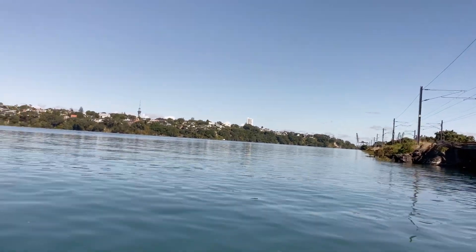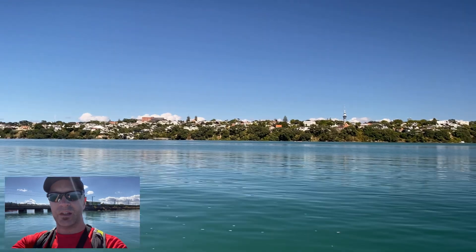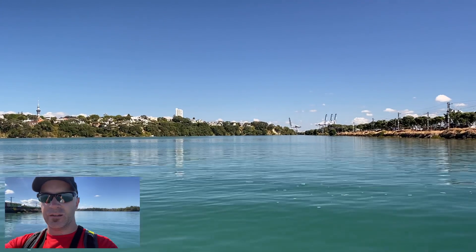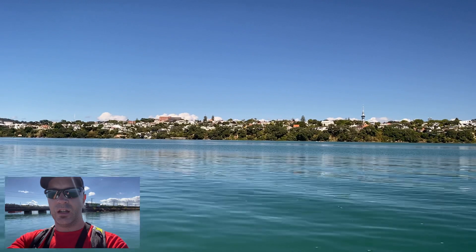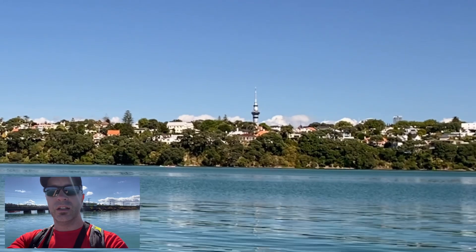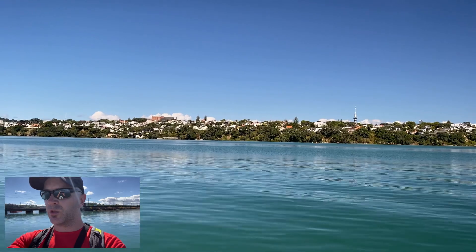Oh wow, how about that! So while the tide is up and the water is still, rather than going along the train tracks I'm going to go directly out — probably aim just a bit to the left of the Sky Tower, and then make my way along the edge there inwards towards Judges Bay.